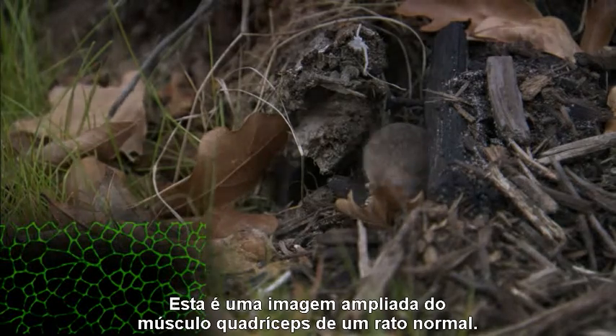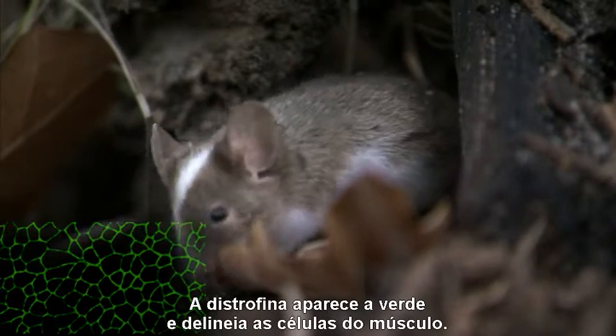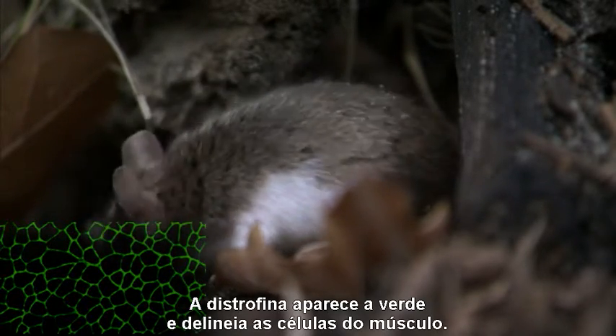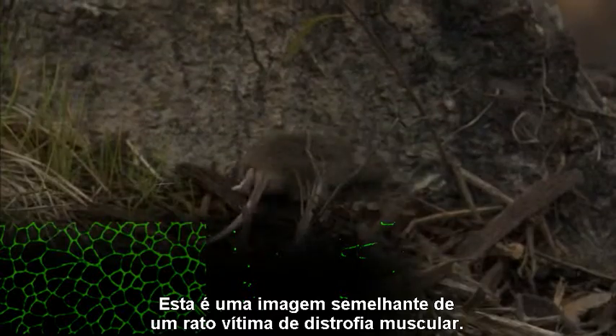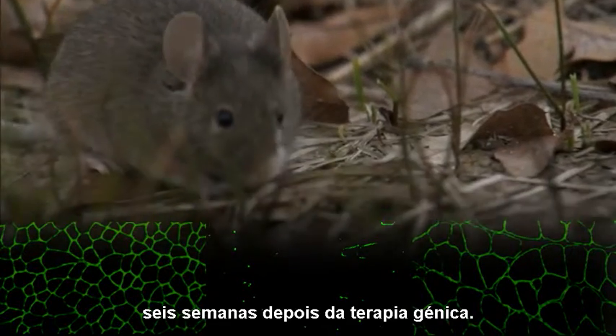This is a magnified image of the quadriceps muscle of a normal mouse. The dystrophin protein is shown in green and outlines the cells in the muscle. This is a similar image of the mouse victimized by muscular dystrophy. And this remarkable image shows a muscle in that same mouse six weeks after the gene therapy.